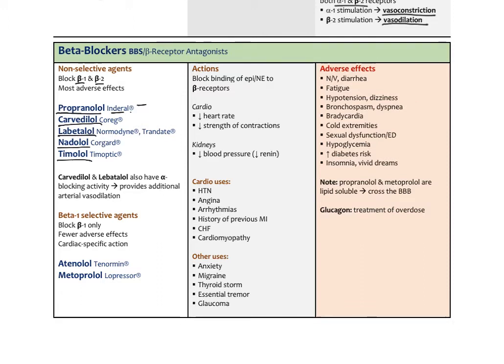Beta-blockers bind and block the beta receptors. In the heart, that results in a decrease of heart rate and decreased contractility. In the kidneys, they lower blood pressure by decreasing renin secretion. Uses include high blood pressure as a secondary or tertiary agent, angina, cardiac arrhythmias, history of previous MI — many patients hospitalized for MI come out with a beta-blocker — congestive heart failure, and different cardiomyopathies. Non-selective agents are also used for anxiety, migraine, thyroid storm, central tremor, and glaucoma.